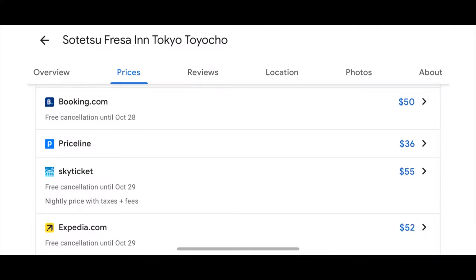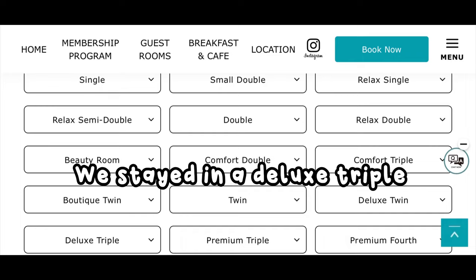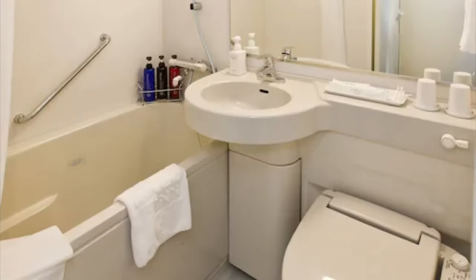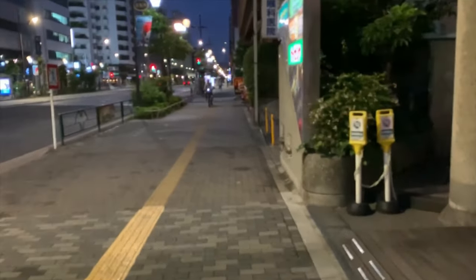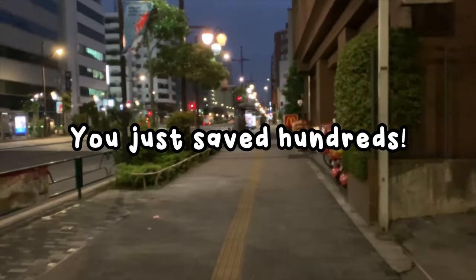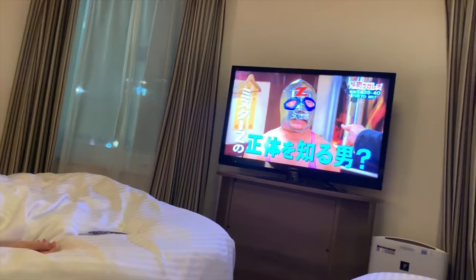Just like any hotel, prices may fluctuate depending on the time of year you're visiting and the type of room you're choosing. Sotetsu offers 17 different types of rooms — I didn't even know that was a thing. As of September 1st, 2023, the average room is between $45 to $60, which is already cheaper than most hotels. With three people to a room, that's $15 to $20 per person per day — all that money saved can go towards the rest of your trip.